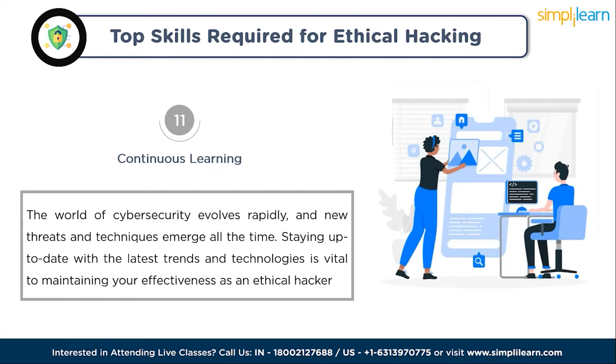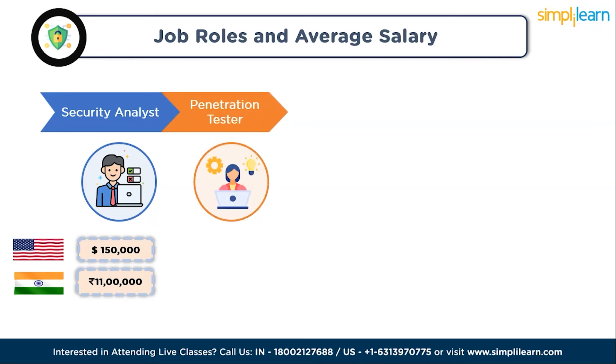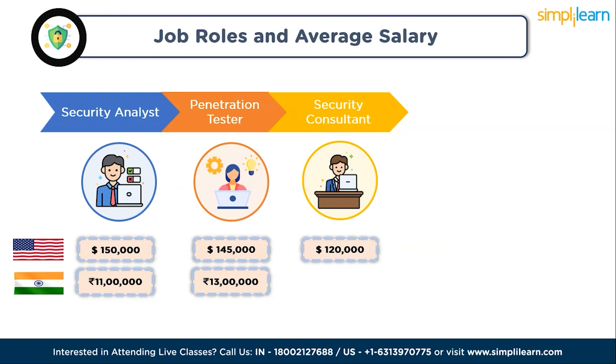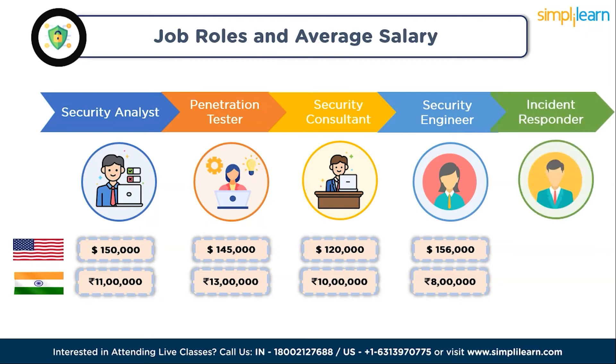Now, let's look at job roles and average salaries for various cybersecurity positions. A security analyst earns an average of $150,000 per year in the US and 11 lakhs per annum in India. A penetration tester earns $145,000 in the US and 13 lakhs in India. A security consultant earns $120,000 in the US and 10 lakhs in India. A security engineer earns $156,000 in the US and 8 lakhs in India. An incident responder earns $105,000 in the US and 7 lakhs in India.